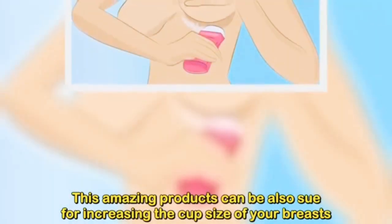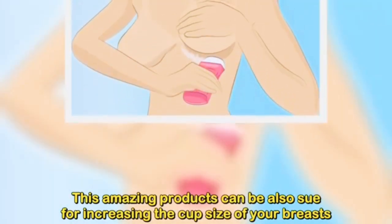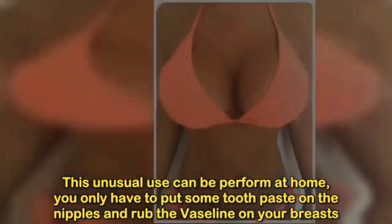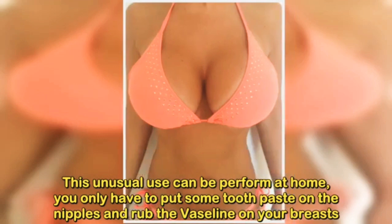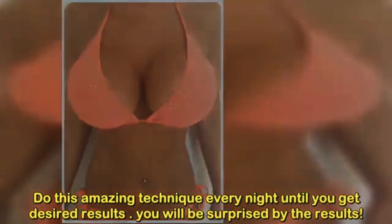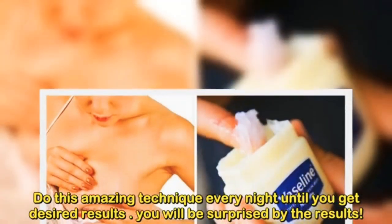This amazing product can also be used for increasing the cup size of your breasts. This unusual use can be performed at home. You only have to put some toothpaste on the nipples and rub Vaseline on your breasts. Do this technique every night until you get the desired results.